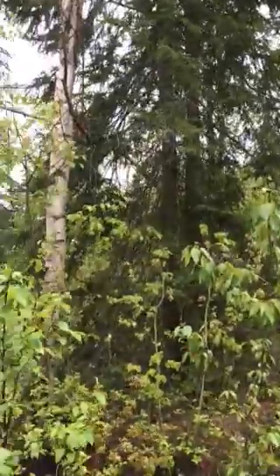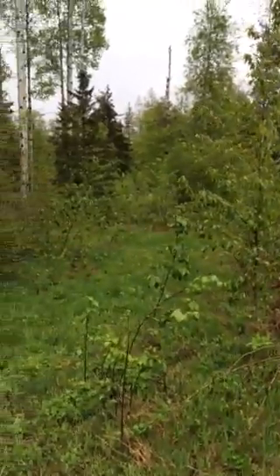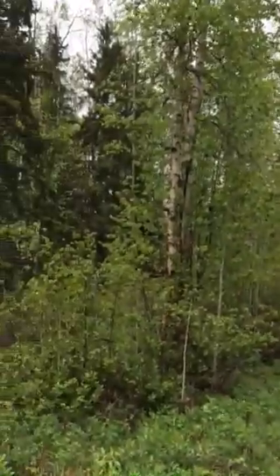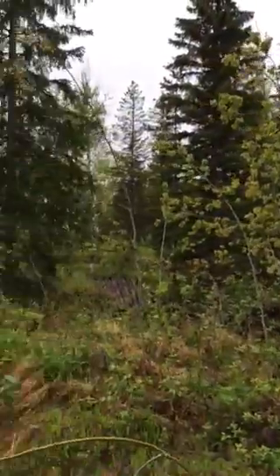There are nice stands of birch, some other spruce and fir trees. For seventy-four thousand eight hundred and eighty-eight dollars, I think this is a good building site for Prince George — tremendous value. It already has a well.